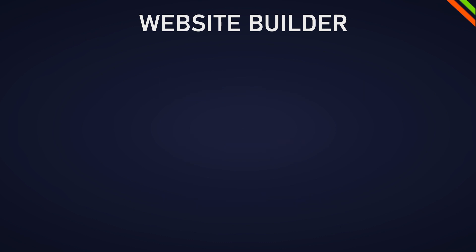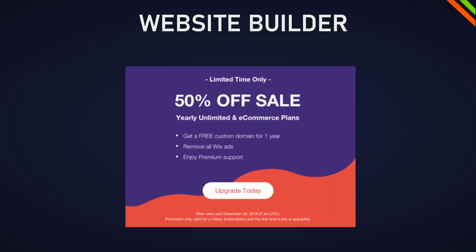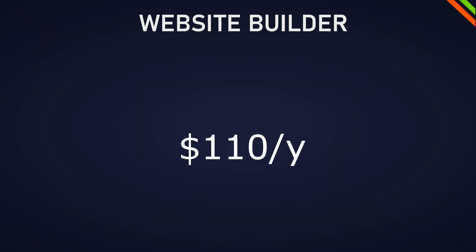A little tip: don't get sucked into the special 50% discounts for the first year. Many website builders offer 50% off the first year, and after that you'll find your hobby blog doesn't cost just over $100 per year but now $250 per year — which is quite a difference.